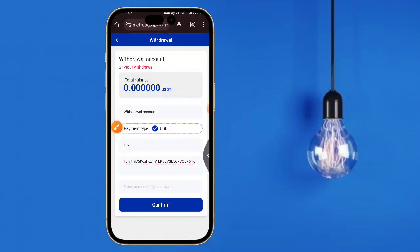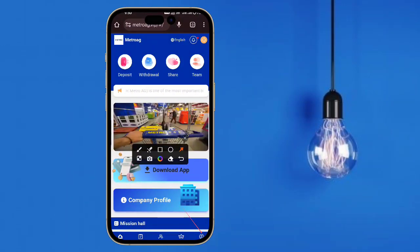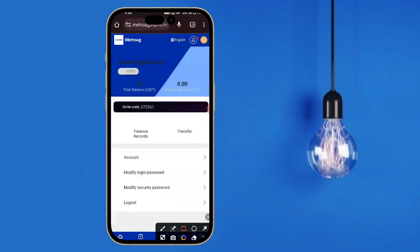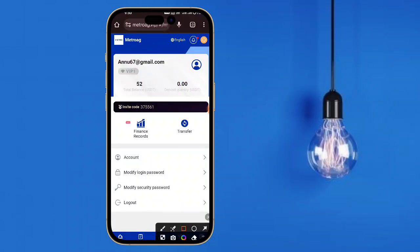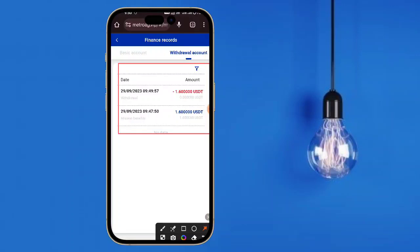Now I will show you more about how to get commission. This is the basic account balance that I have received. Now I will show you some more options.